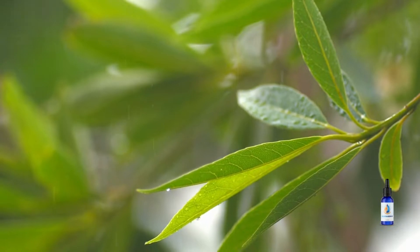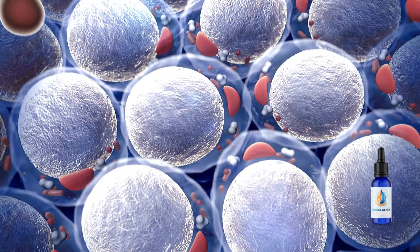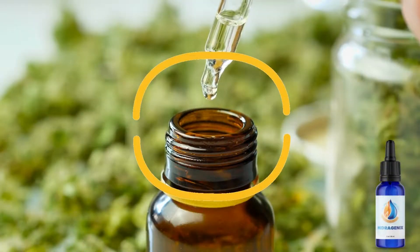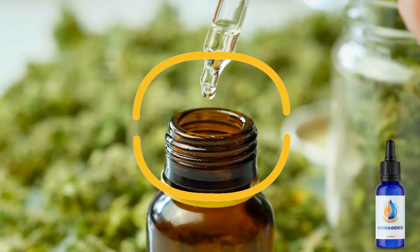A refined dropper that targets even the deepest, most hardened fat layers in a new and revolutionary way. I truly believe this formula will change your life. The Hydrogenix dropper is natural and pure. You can rest assured that it does not contain any dangerous chemicals or toxins.